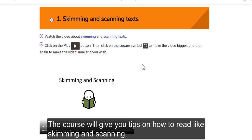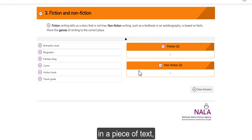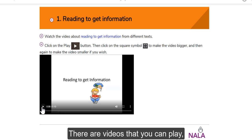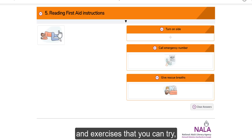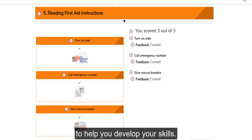The course will give you tips on how to read, like skimming and scanning, and finding key points in a piece of text, and will help you recognise different types of text, like fiction and non-fiction. There are videos that you can play and exercises that you can try to help you develop your skills.